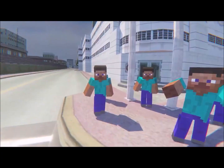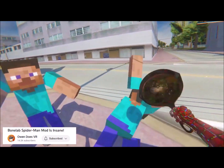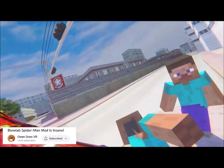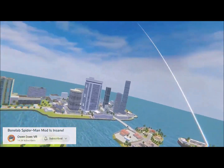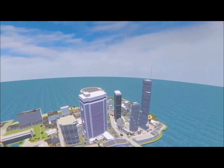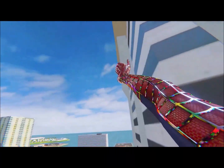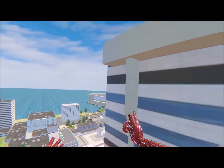This list would not be complete without honorable mentions. If you're interested in more Spider-Man-like experiences, I would recommend checking out Rec Room and Bone Lab, because they both have community-made content that lets you become the man himself and soar through sandboxes with tons of stuff to play with and much more. I'll make sure to link all the games, mods, and community-made worlds in the description below.